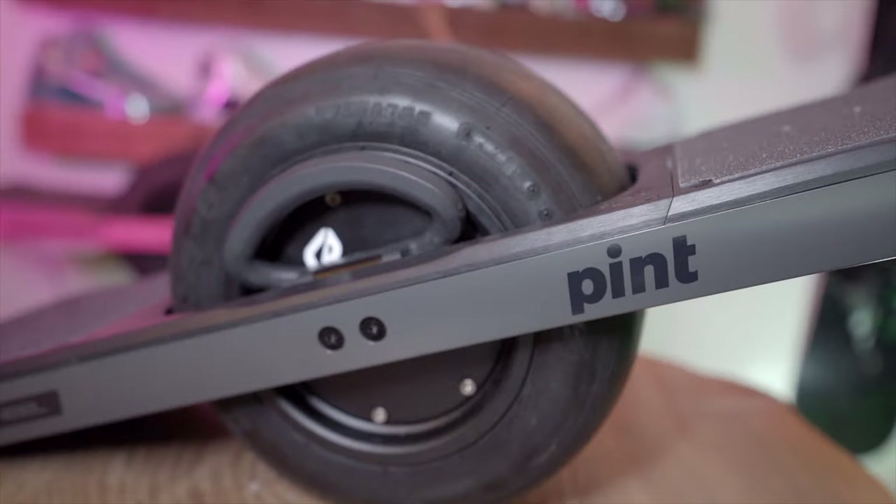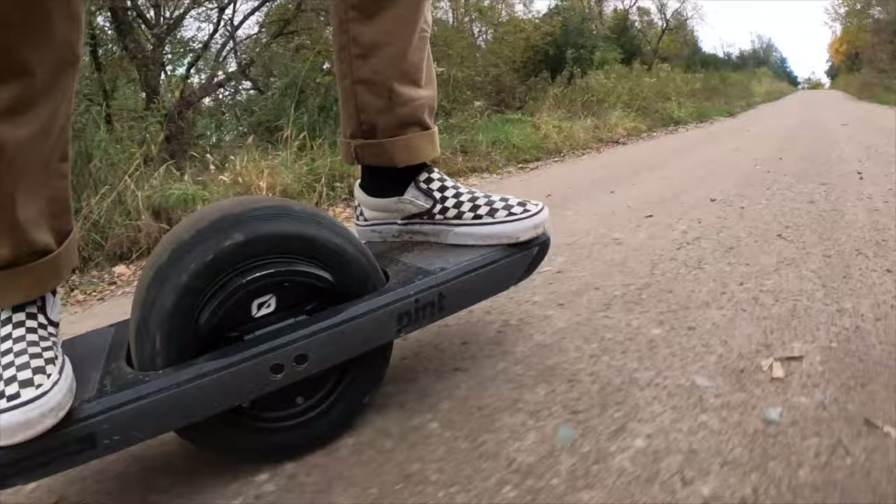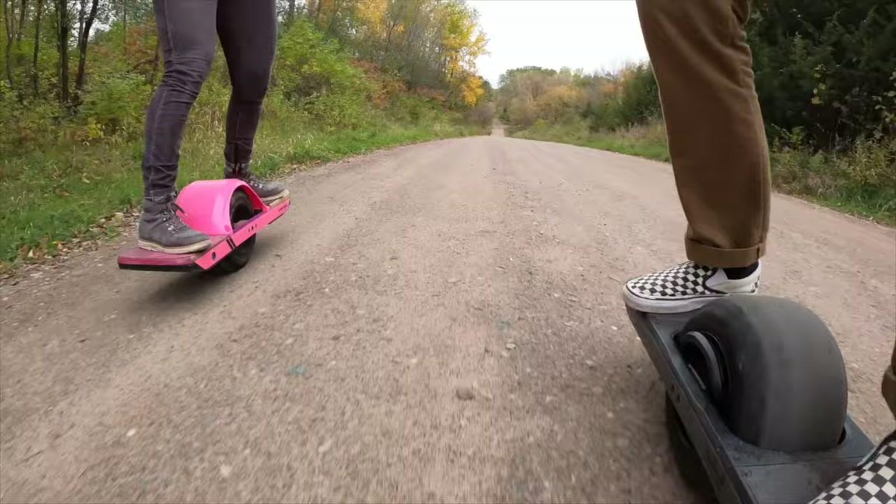The finished product of the Pint is so dialed in. Well done to One-Wheel for doing that. To get 500 miles out of it at a pretty rapid pace — switching back and forth from the XR to the Pint — I'm really excited about that. It's hard to choose every day which one to ride because the riding experiences are so different, yet they can both handle all terrain.